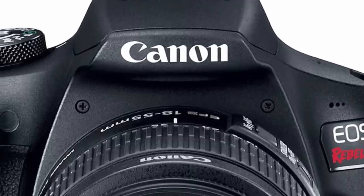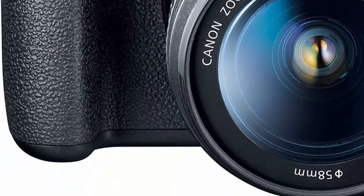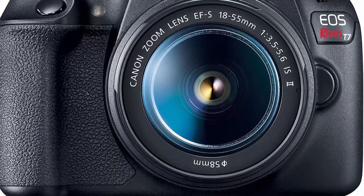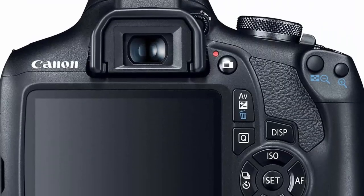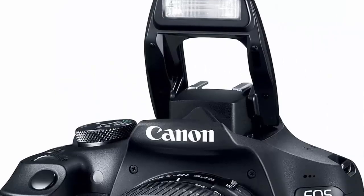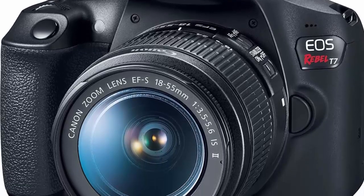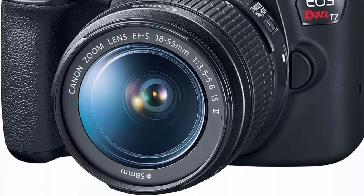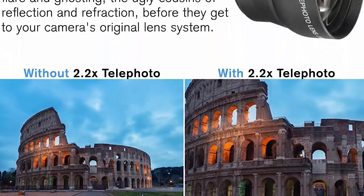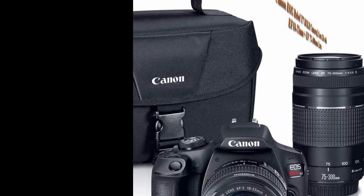Canon 18-55mm IS II Lens, a standard zoom compatible with Canon APS-C format cameras, features a focal length range of 18-55mm, equivalent to 29-88mm in 35mm format. Also included: 2x SanDisk 64GB SDHC Memory Cards, Deluxe Padded Camera Case, Flash with Bracket, 3-piece Filter Kit, Extra Battery Pack, High Speed USB Card Reader, and 50-inch Camera Tripod.